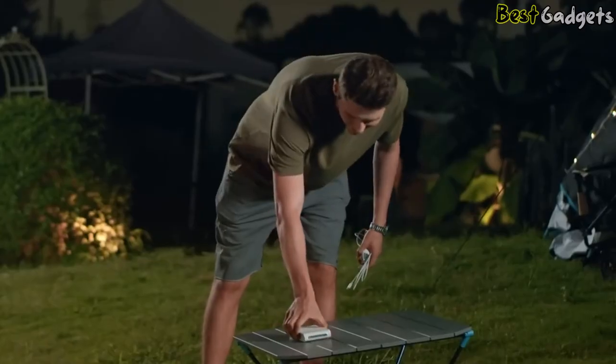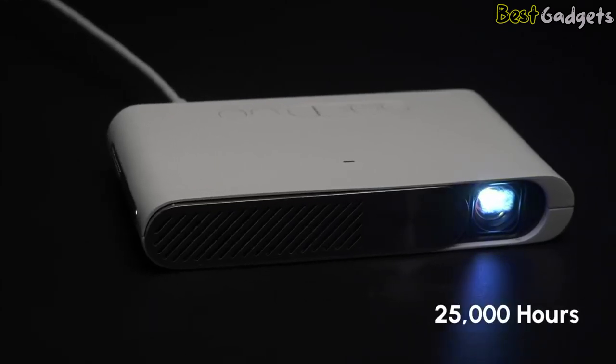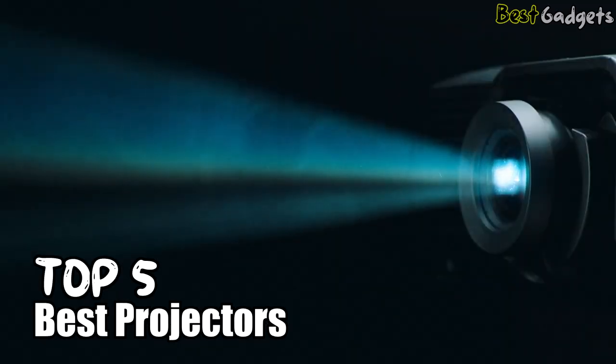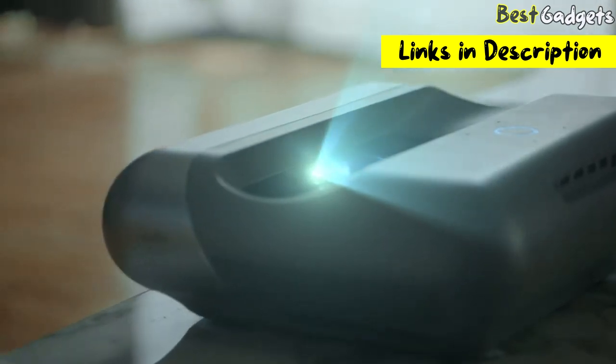In this video, we'll take a closer look at some of the best projectors on the market, including portable options, short throw models, and 4K projectors. Hi guys! Welcome to Best Gadgets. We've got the top 5 best projectors for you today. You can buy them at the links in the description below the video.